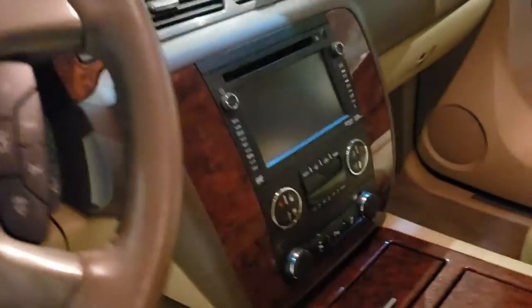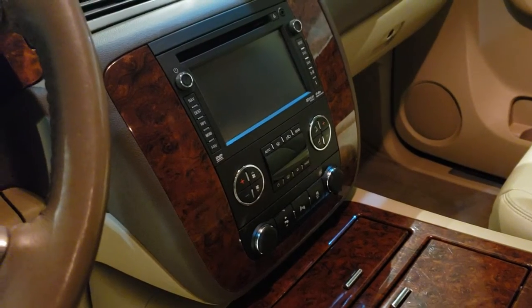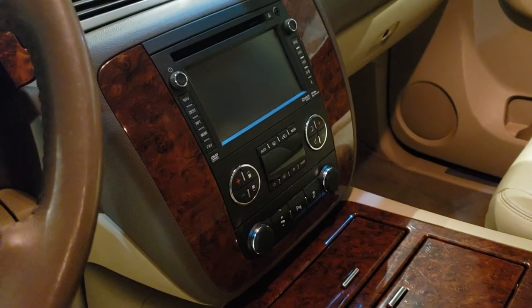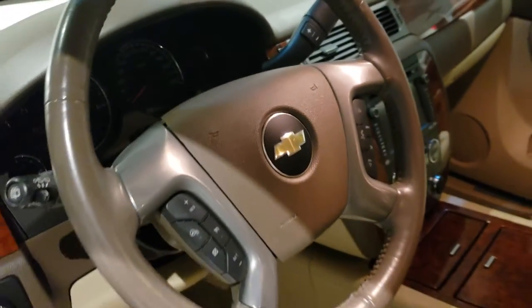It comes with navigation and a Bose sound system. It also has dual climate control with heated seats, cooled seats, and a heated steering wheel.